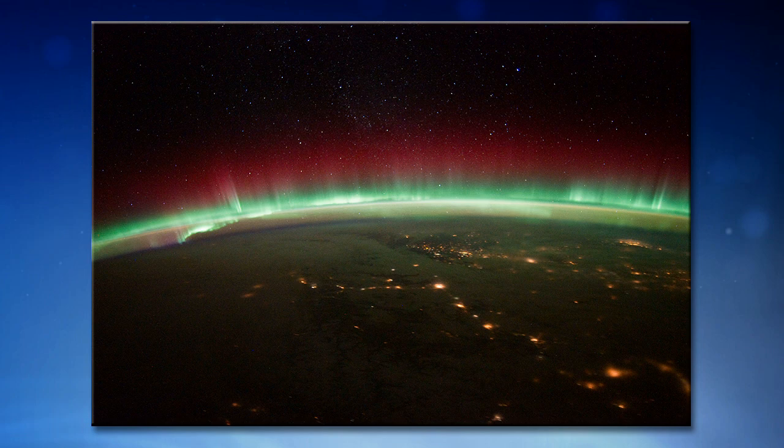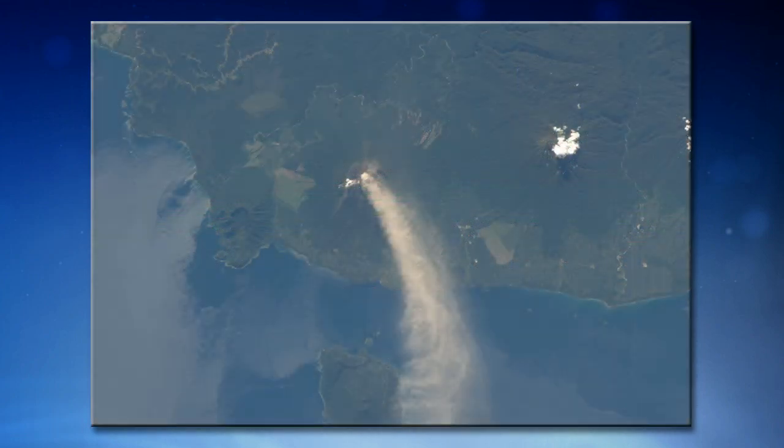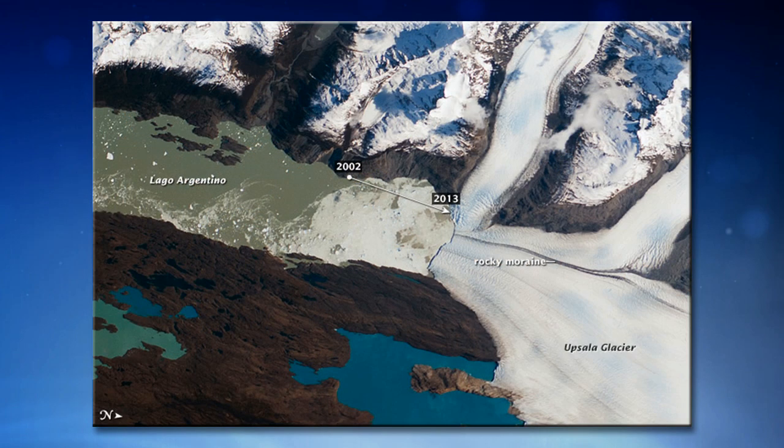Those are the lights you see there, and some of them are also due to oil drilling and fracking going on in that region — you can actually see that from space. Here's an example of an actual volcano in Papua New Guinea. It's one of the most active volcanoes there, and we actually caught it as it was erupting. Very active area there tectonically. Here's a good study using multiple imagery: you can see in 2002 versus 2013 the Uppsala Glacier down in Patagonia in South America — it has melted quite a bit in just 10 to 11 years.